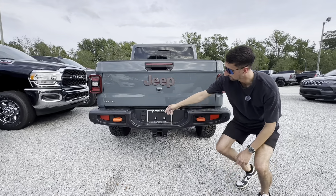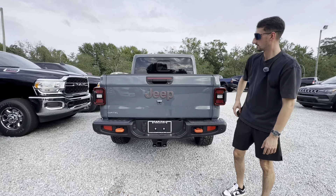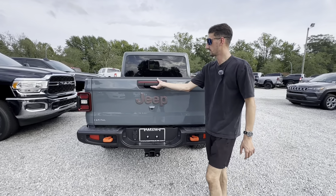For the side profile, this is a four-door pickup truck with a bed on the back. Let's go ahead and check out that truck bed on the rear.